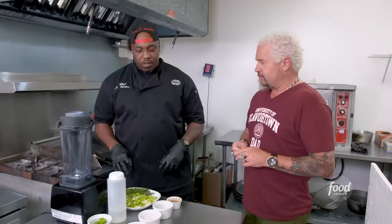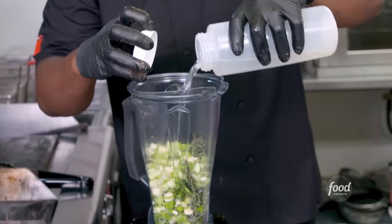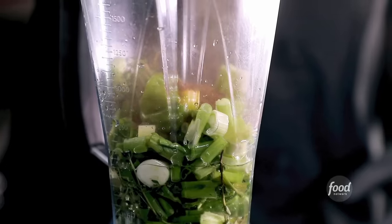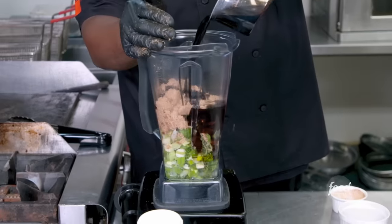Next up is the jerk marinade, which will be used in the jerk reduction. Green onions and thyme, add a little water, scotch bonnets, olive oil, allspice, nutmeg, black peppercorn, Himalayan salt, and a little more soy sauce.